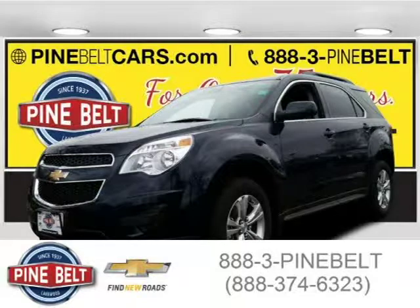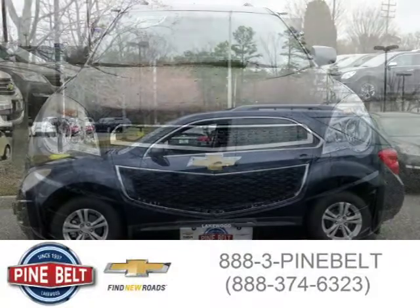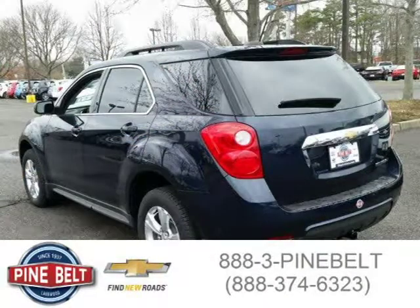This 2015 Chevrolet Equinox SUV is located in Lakewood, serving Toms River, New Jersey, and has 3 miles on it. This SUV has a beautiful dark blue exterior paint color which is complemented by its interior color. For more information on this great SUV, please click the link below.